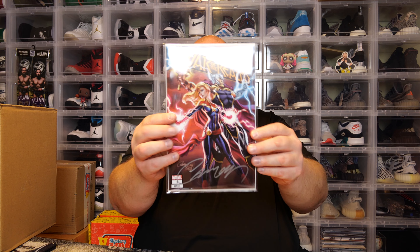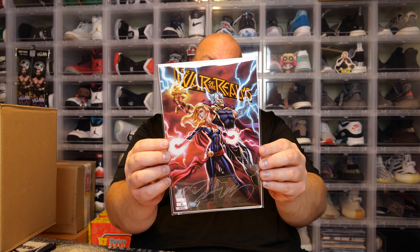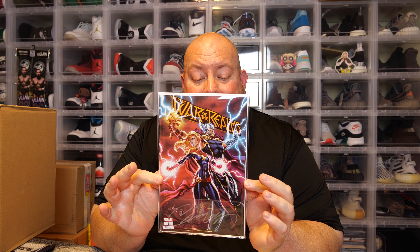This one is autographed — we've got a certificate on the back of it. Looking at the back, it says War of the Realms number one, Fan Expo exclusive. That's a cool one — we've got Thor and Captain Marvel signed by J. Scott Campbell. An autograph like this is probably worth at least $25 to $30.